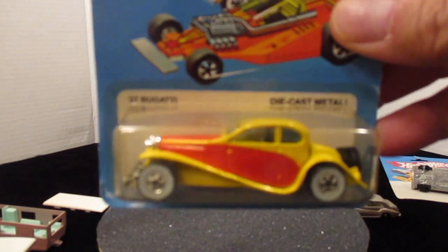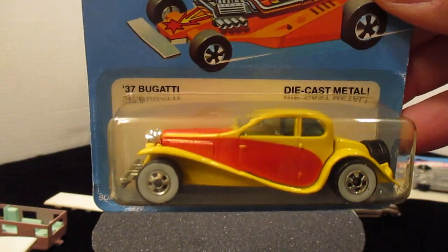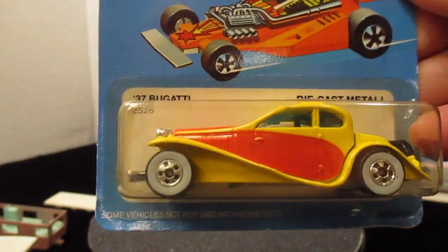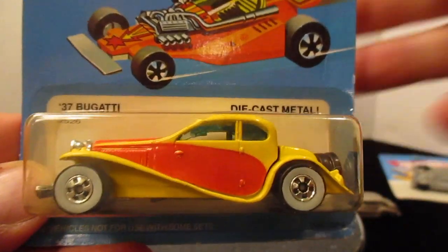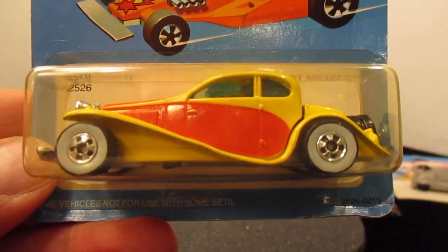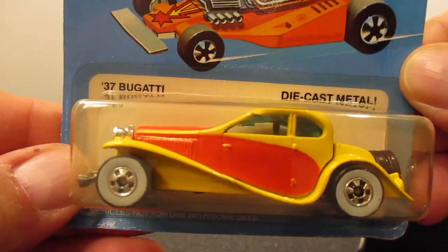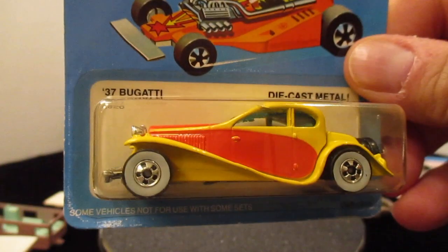My favorite car for this Wednesday is the '37 Bugatti — it has a lot of weight to it. I want to thank you for watching. Please subscribe and share this with your friends who are crazy about diecast cars. Until next time, God bless, thanks for watching. Leave your comments below especially about this Bugatti with all-metal parts except for the front grill which is plastic. Till next time — Mike Esposito, collect what you enjoy and enjoy your collection.